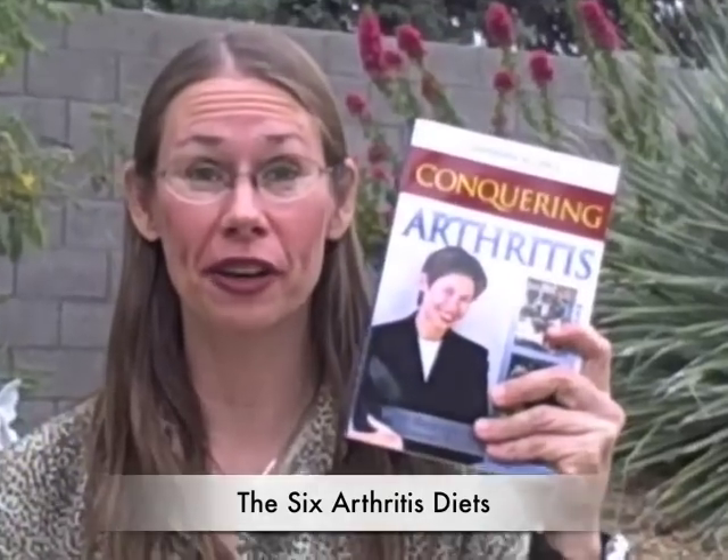Hi, Barbara Allen here. I am author of the book Conquering Arthritis: What Doctors Don't Tell You Because They Don't Know. It's been the number one best-selling arthritis book on Amazon.com for the last over five years.